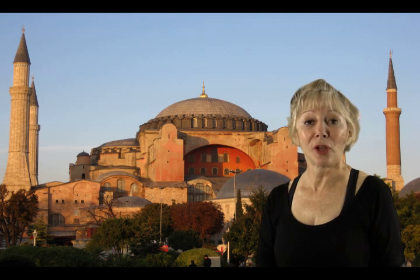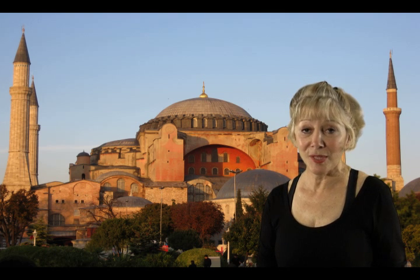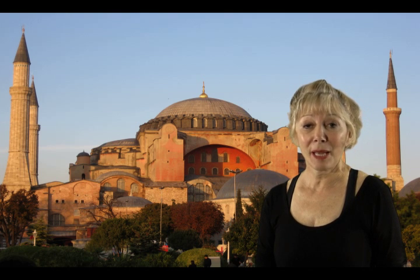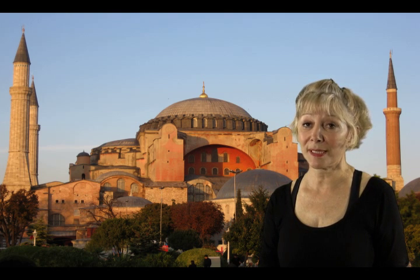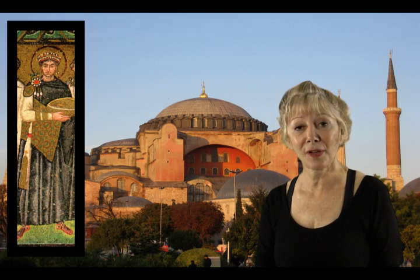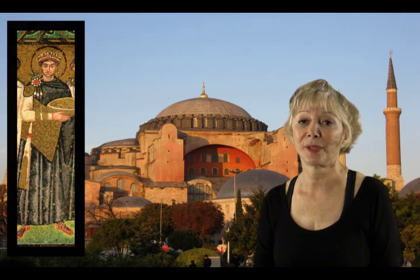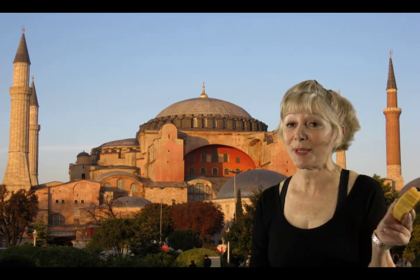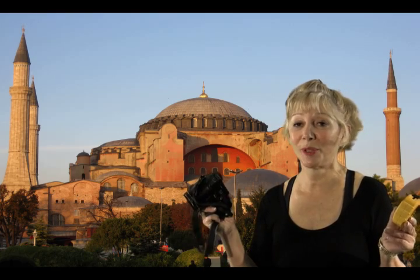Have you ever found something that was lost — hidden in plain sight? My name is Ruth Dwyer, and lucky me, that happened while I was looking very closely at the Church of the Hagia Sophia, built by the Emperor Justinian in the year 537 in Istanbul, armed with a compass, a measuring tape, and a camera. Wonderful discoveries were made.